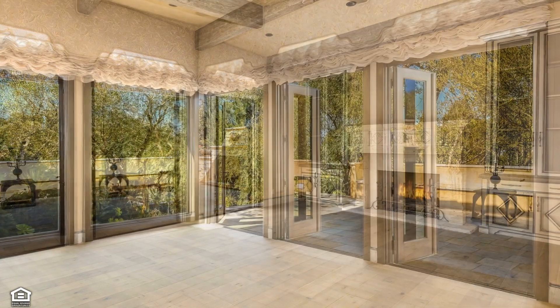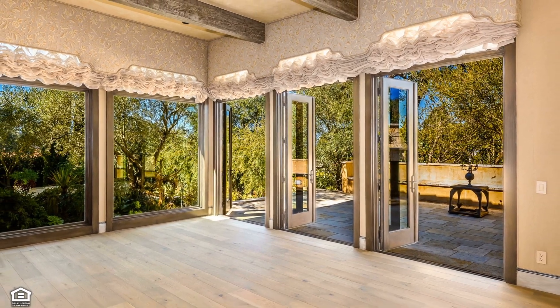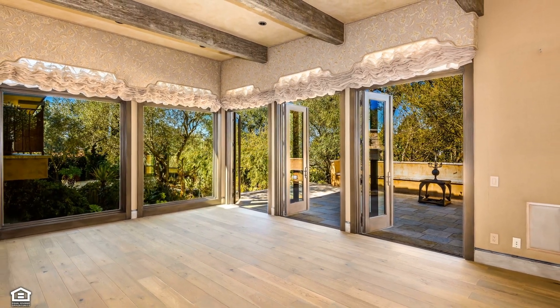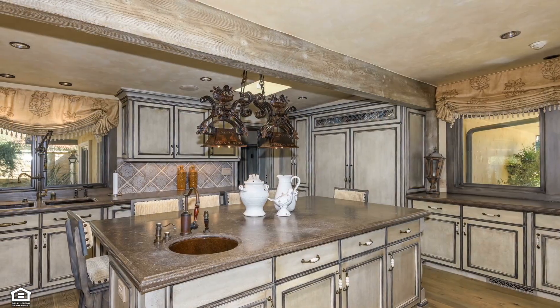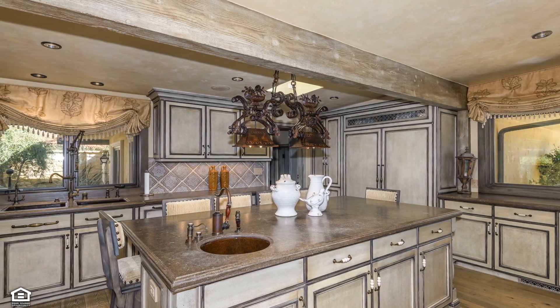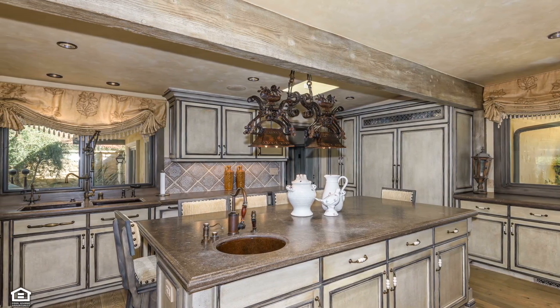The attention to detail can be seen in every inch of this prestigious villa, from the use of Venetian plaster to the upholstered walls and Creston music system. Custom European hand-glazed cabinets, topped by Walker Zanger limestone counters, provide the framework for the gourmet kitchen.